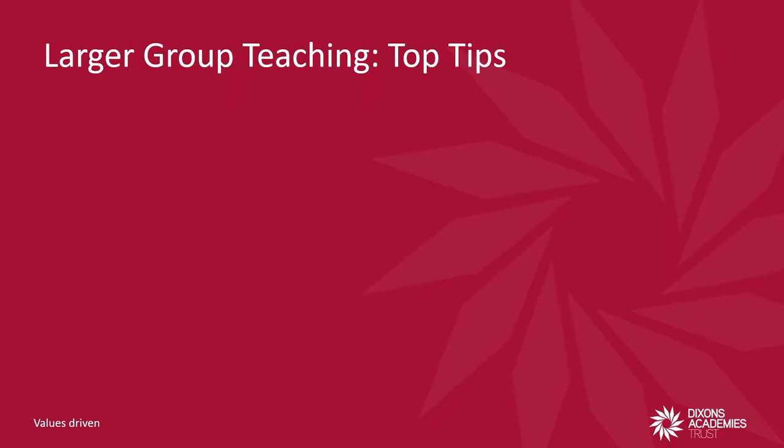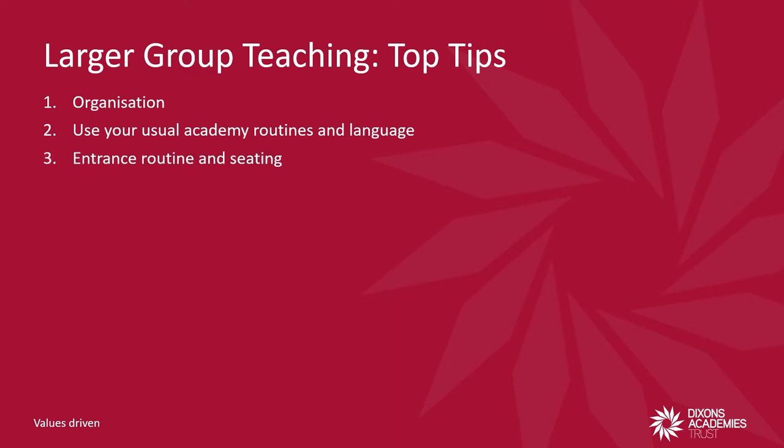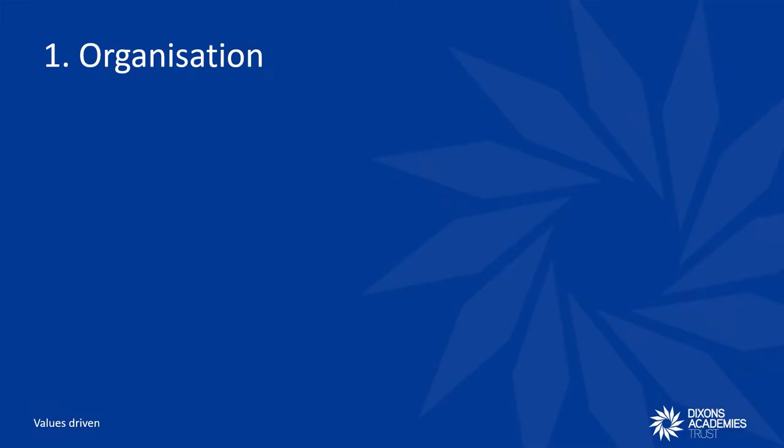So here is an overview of the top tips for teaching great larger group lessons: Organisation. Use your usual academy routines and language, entrance routine and seating, tight transition of resources, accessible tasks set up.